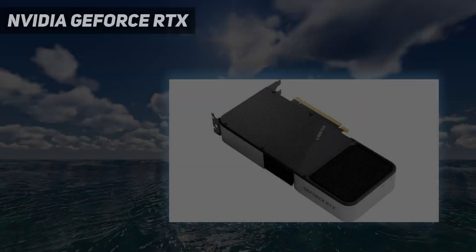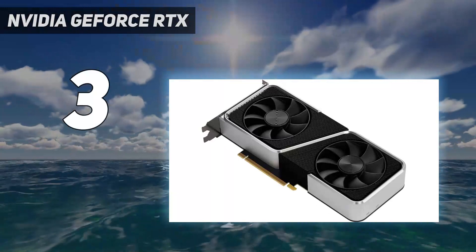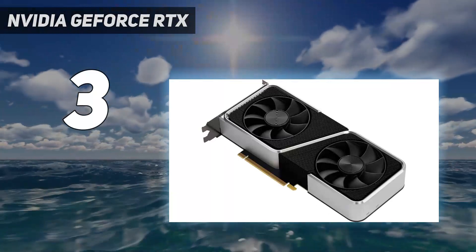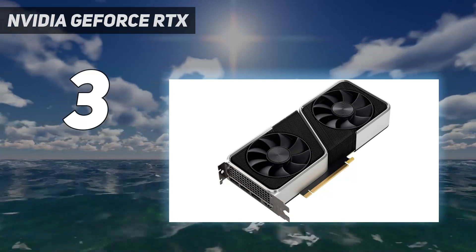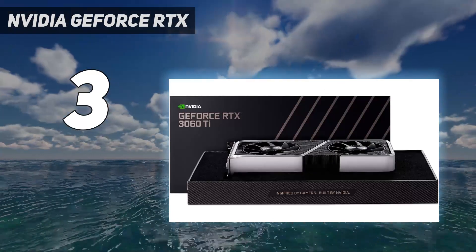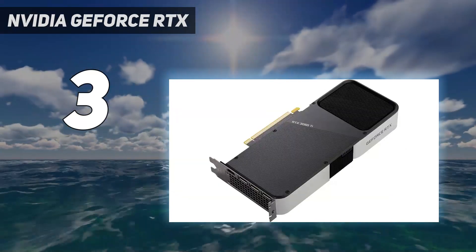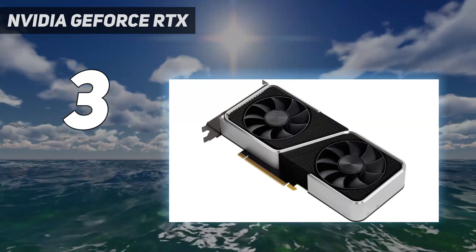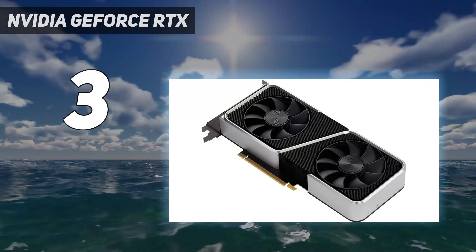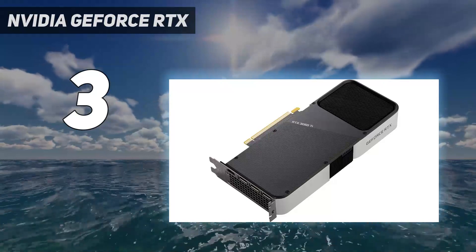At number 3: the Nvidia GeForce RTX 3060 Ti. The RTX 3060 Ti is a very powerful GPU, bridging the gap between 1440p and 4K gaming. It can dabble in that higher resolution for some games, though we found it to struggle a little bit when pushed. But when it comes to 1440p, the RTX 3060 Ti is rock solid. Now that ray tracing has been around for a couple of generations, the 3060 Ti does an excellent job of implementing it without too many hits to performance.